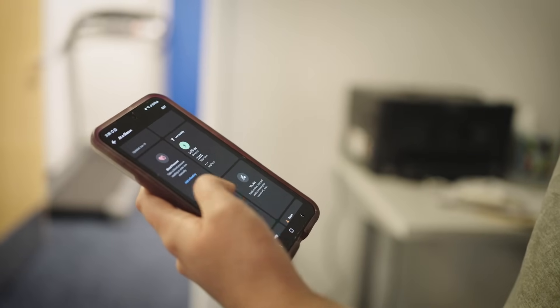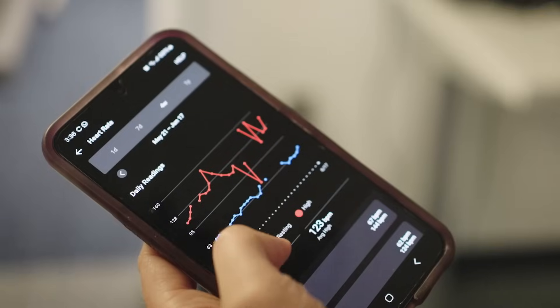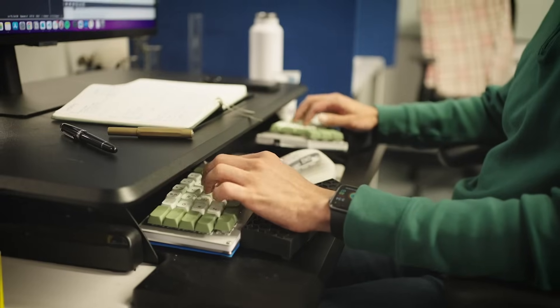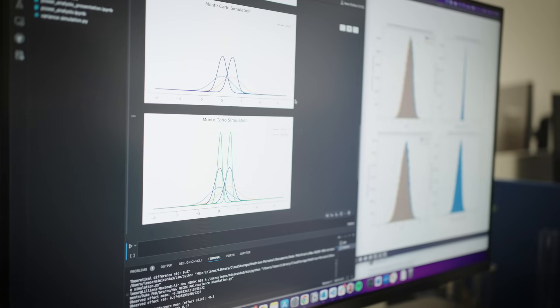You can imagine that if you have measurements every second over the course of months or years, a clinician doesn't have time to look through that data. But what we do is we work on how to create digestible pieces of information that are actually clinically actionable.